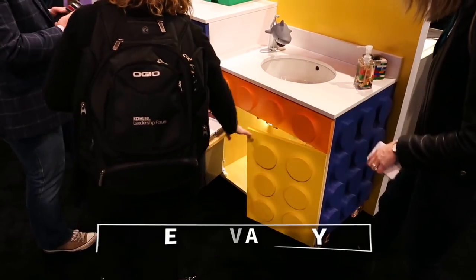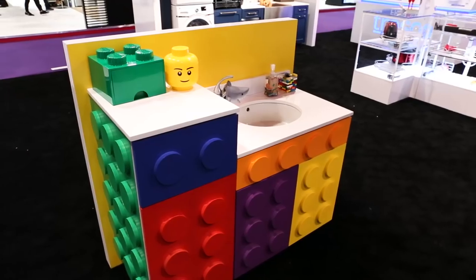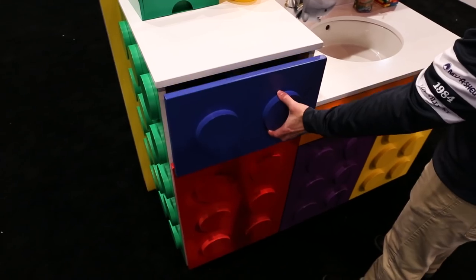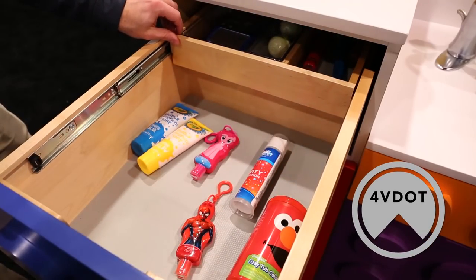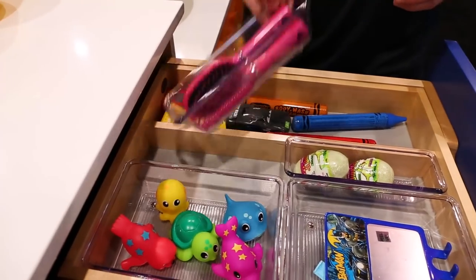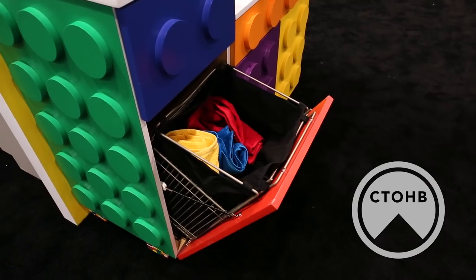Last but not least of our vanity displays is our custom-made kids Lego-themed cabinetry, topped with Silestone and featuring a Kohler sink and faucet. Integrated into this display are favorites like the 4VDOT series, which features a full top tray that glides back on ball bearing slides to give complete access to the drawer below, and the CTO HB series wire tilt-out hamper.